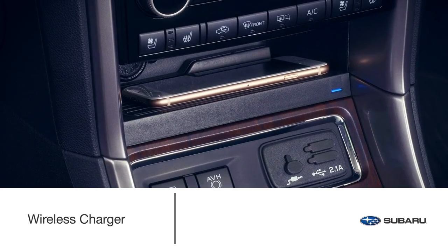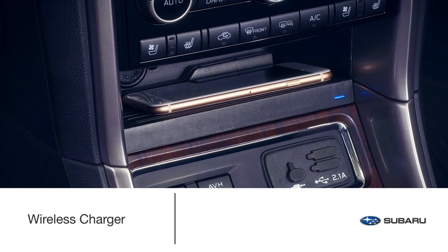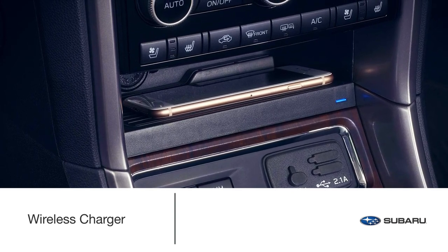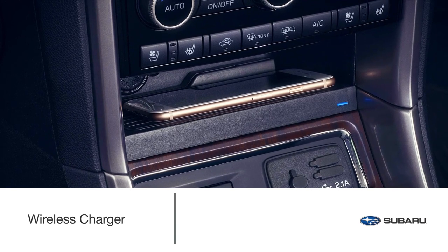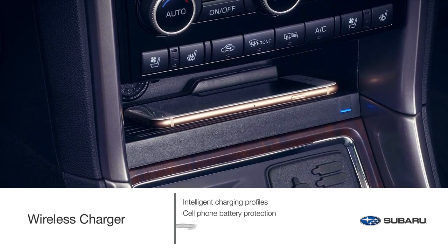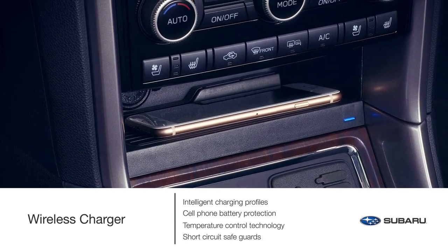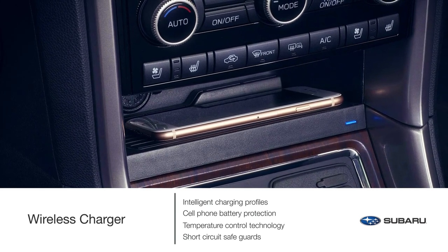Add to your comfort zone by keeping your mobile device fully charged during your travels without the hassle of any tangled wires. The genuine Subaru wireless charger includes intelligent charging profiles, cell phone battery protection, temperature control technology and short circuit safeguards. The wireless charger is compatible with all Qi-enabled devices.